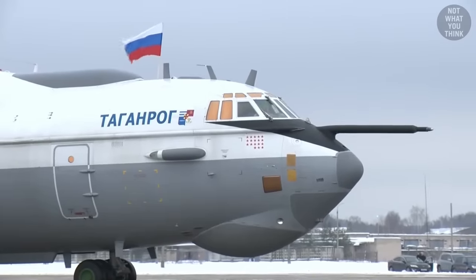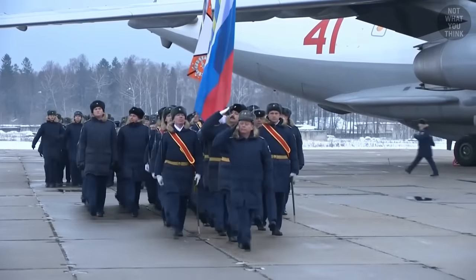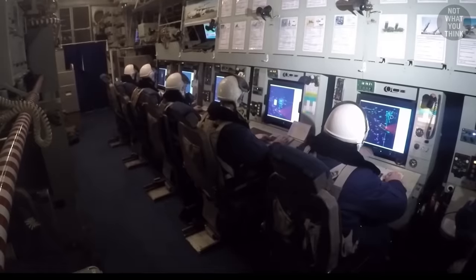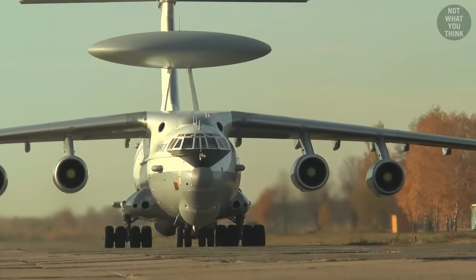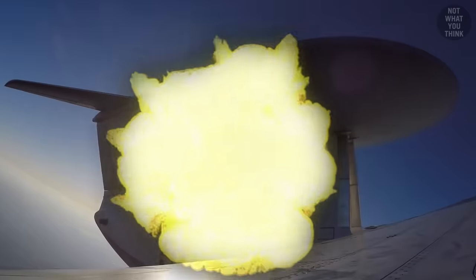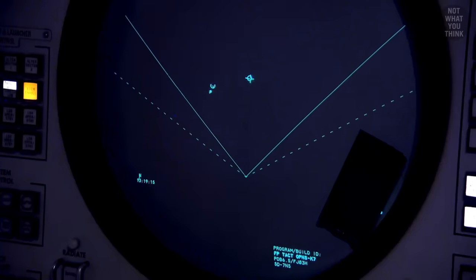Russians also have their own version, called the A-50 Mainstay. But judging by the state of the Russian military, your guess is as good as mine as to whether or not it even works, especially since reports surfaced on January 14, 2024, of a Ukrainian Patriot missile shooting down a Russian A-50 over the Azov Sea. Russia claimed to have shot it down themselves, by accident.